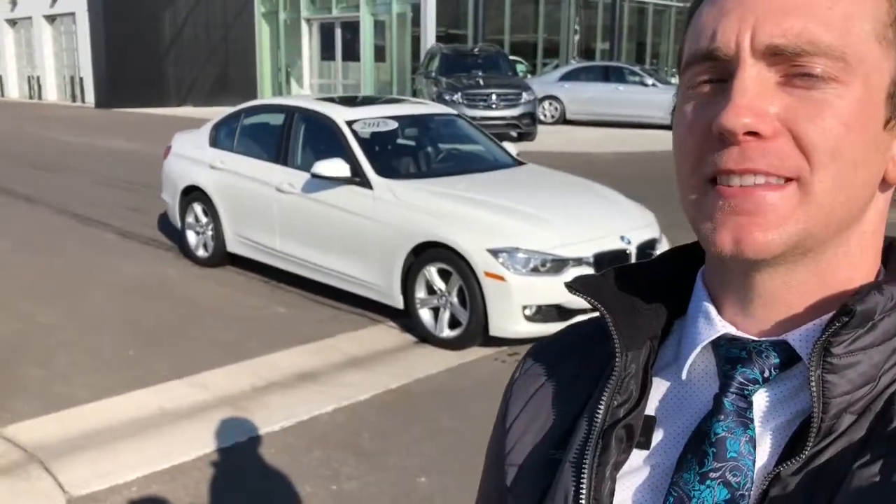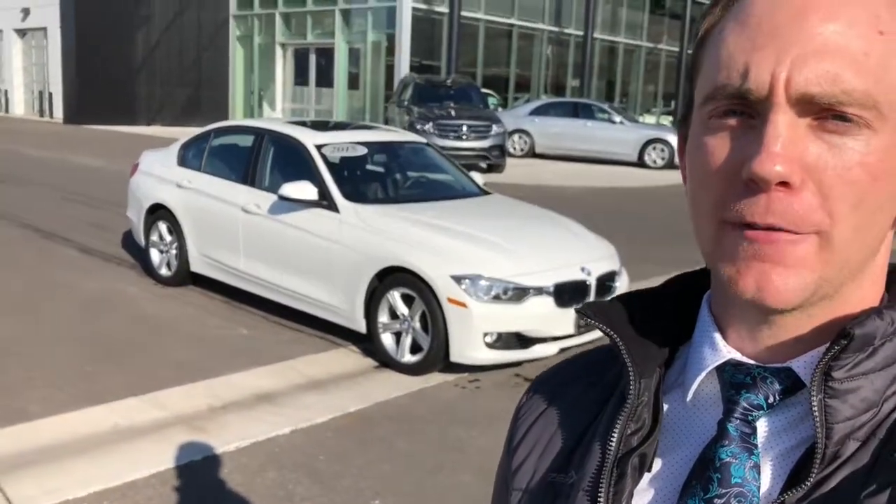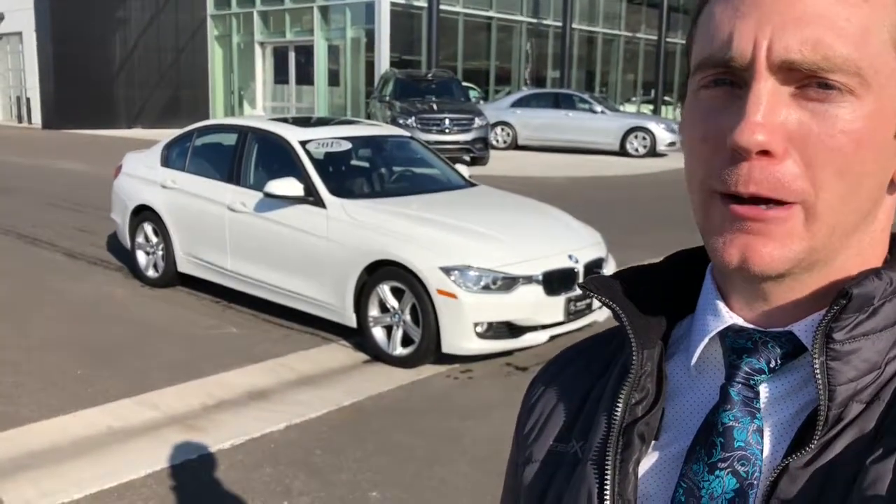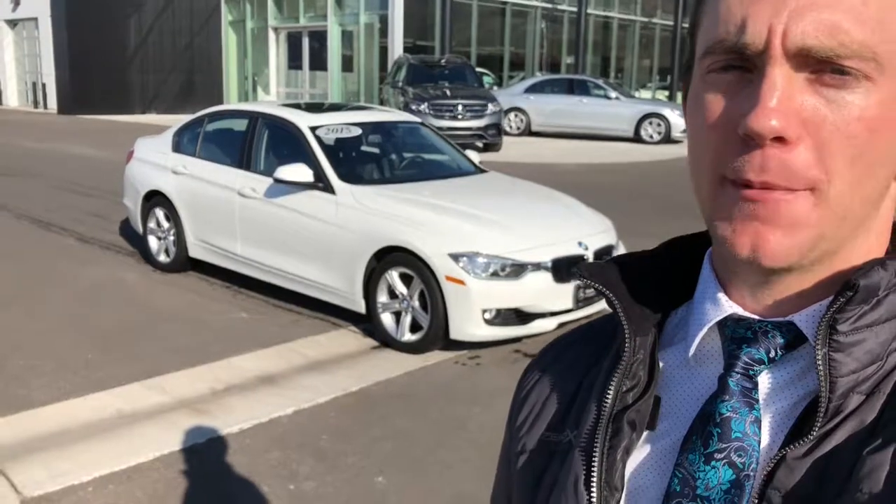Hey Estevan, it's Thomas at Mercedes-Benz of Farmington. I wanted to make a quick video, because look what finally showed up — the 2015 328 that we were expecting for a good long time. It got here.